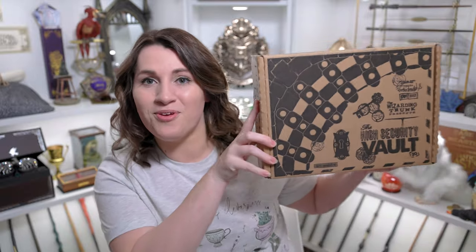So much green in this box, I like it. Hey everyone, this is Allie and welcome to the common room. I've been so excited all day knowing that I'm going to be unboxing one of my absolute favorite subscription boxes, so keep watching if you would like to see the house pride box from the Wizarding Trunk.